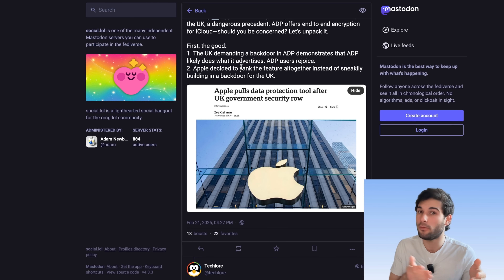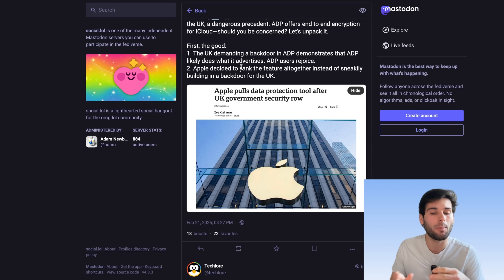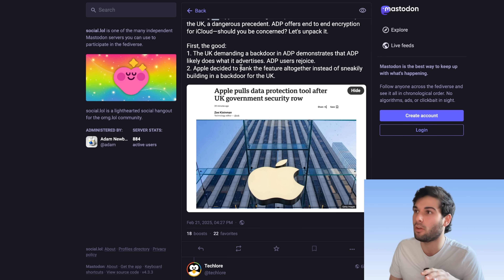The second good thing is that Apple did not fully comply with this. Instead of building a backdoor in a sneaky way and hiding it from users, they just yanked the feature altogether. This is a partial win. I think Apple could have fought harder, but it's a win that we didn't see a secret backdoor.